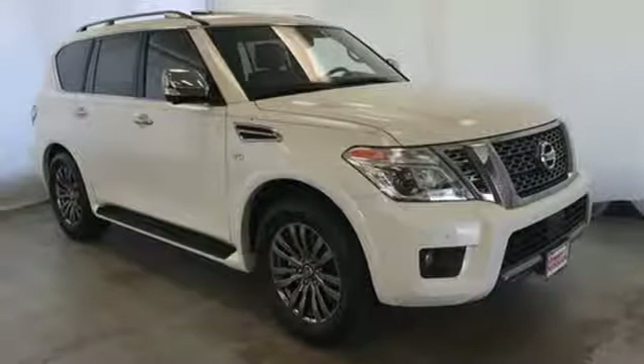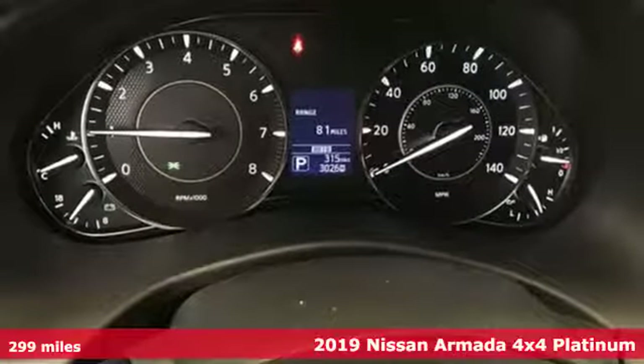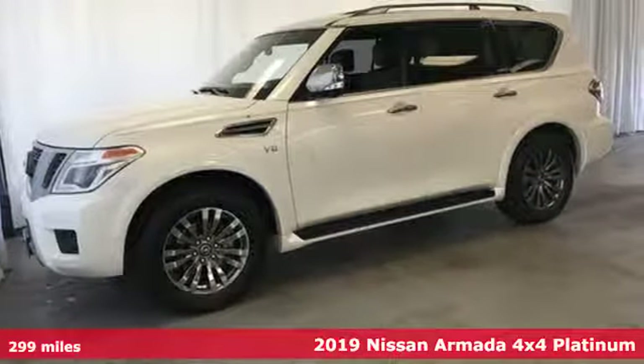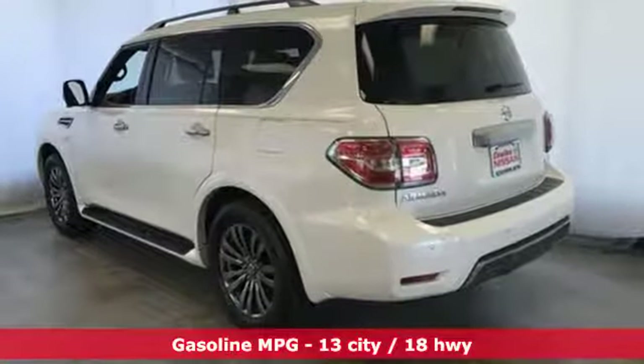It's a new 2019 Nissan Armada. You'll live a life full of adventure. This traditionally rugged yet modern Armada is the full-size SUV that fits your life. And with features like these, every drive's a pleasure.